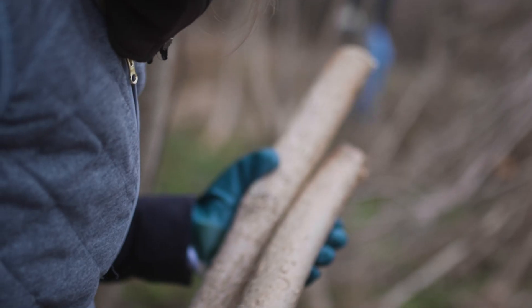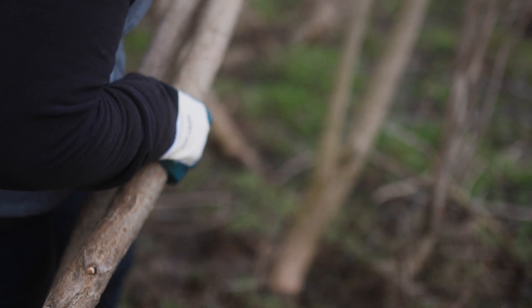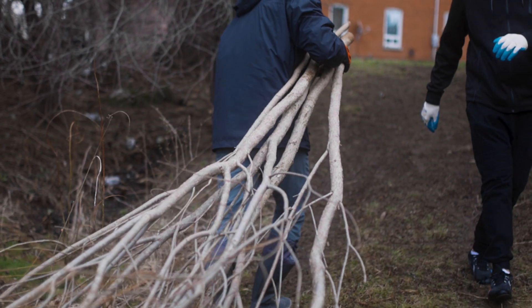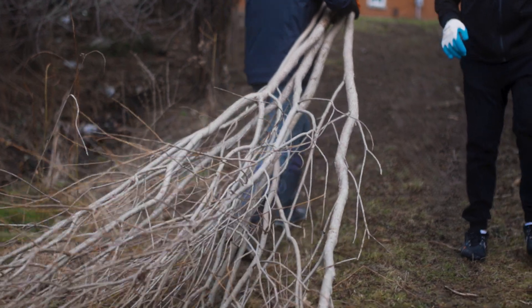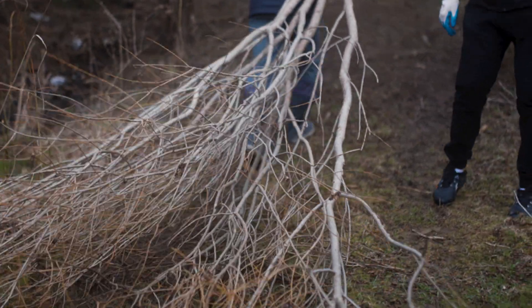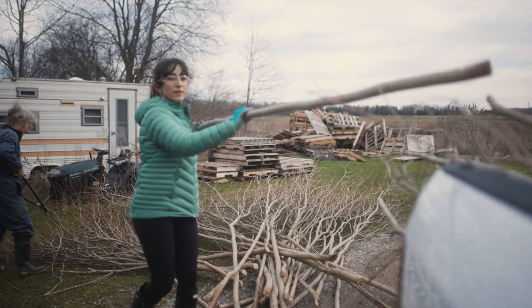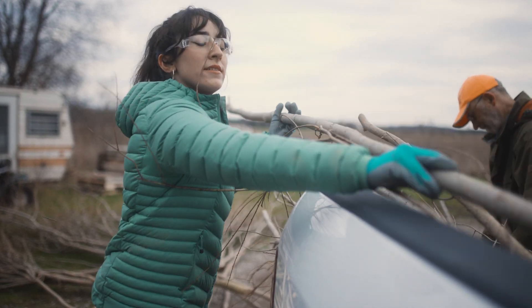Willows have a hormone in them that allows them to root, so willow is a really good candidate for this type of staking because they root so easily. Starting at the water's edge, they stop or control erosion.